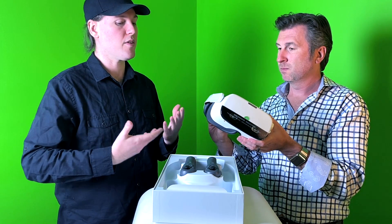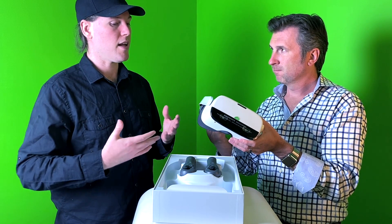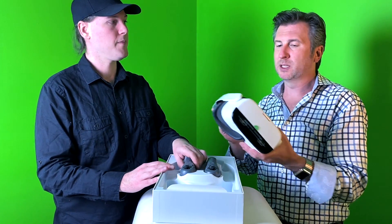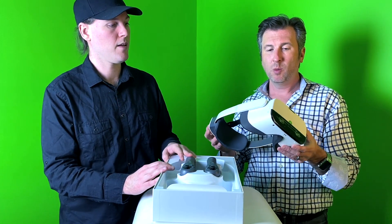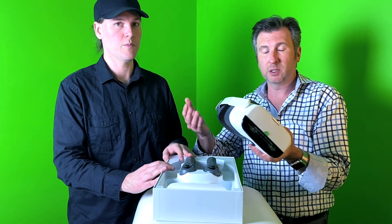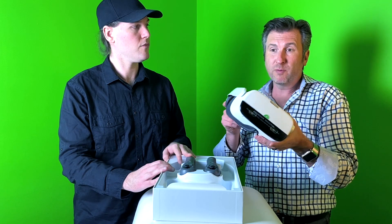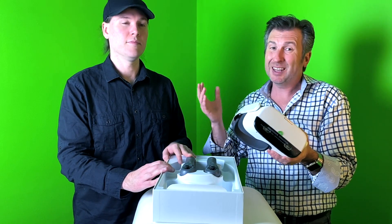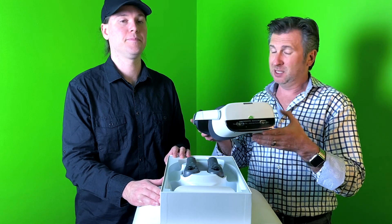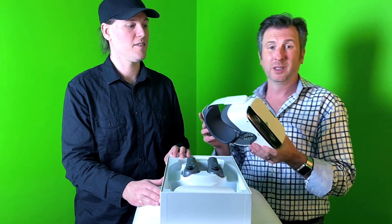The Tobii eye tracking enables foveated rendering, which allows for better frame rates because the system focuses rendering power on what you're actually looking at, making those objects crisper. From a third-person analytics perspective, you can also see what the user is looking at. This hasn't been fully tested yet, though we've been testing similar solutions on the Vive Pro Eye. This is a standalone version of that capability, which is pretty awesome.